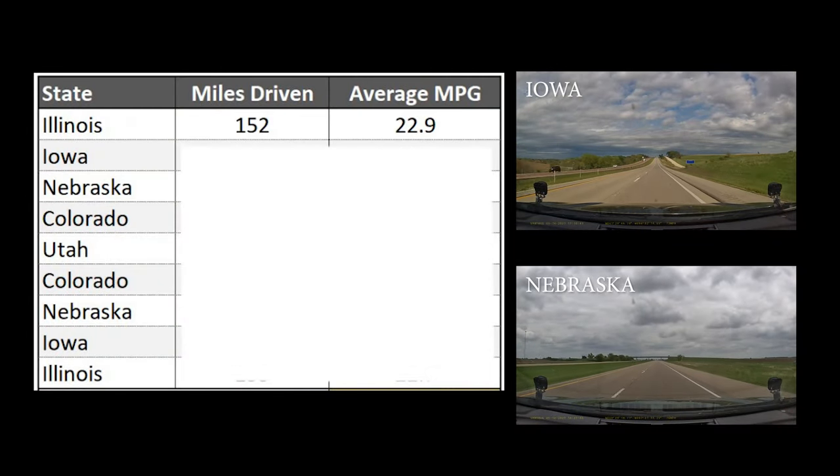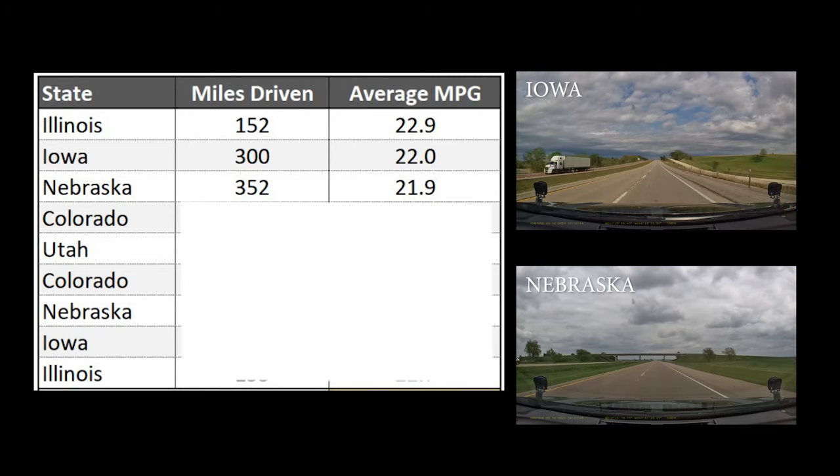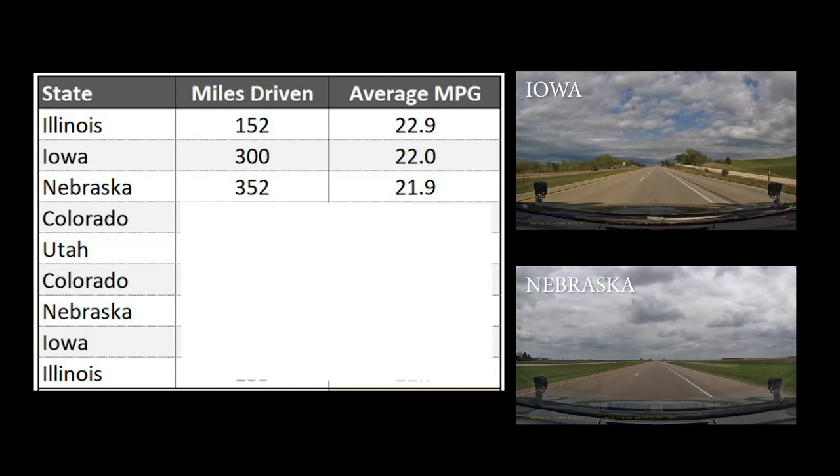Here's the breakdown by state. The first 800 miles or so took me through Illinois, Iowa, and Nebraska, which are all pretty flat and open. I had a pretty steady headwind heading east, especially through Nebraska, but I maintained a little over 22 miles per gallon on average through those states.